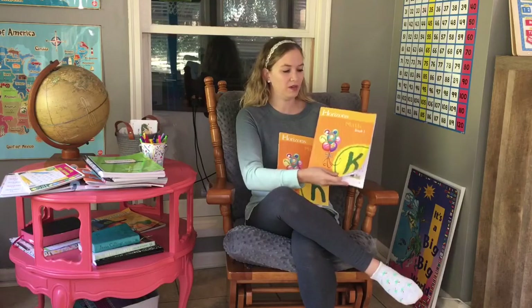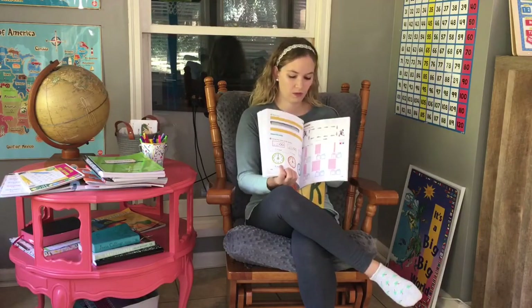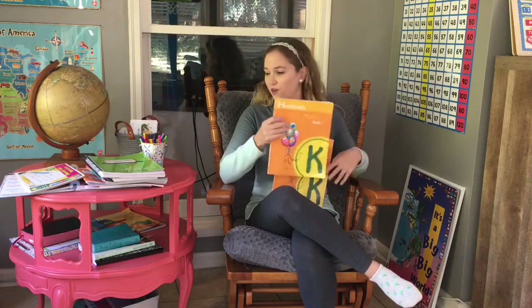We have just ended the first book — there are two books for the kindergarten curriculum. We just finished the first one and I have nothing bad to say about it. My son loves math; I think that's going to be his favorite subject. So thank you, Horizons. We are starting on book two soon.